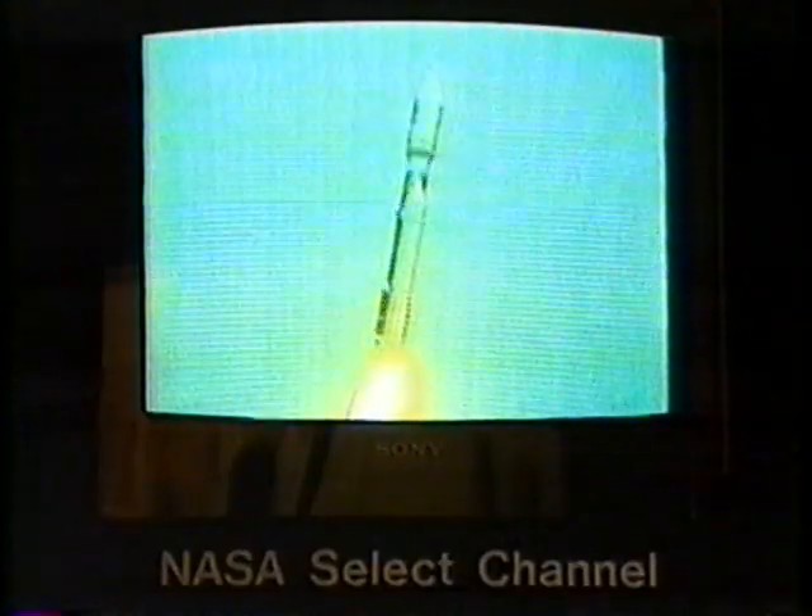For the ASU Halftime Report, I'm Dan Davis. All right, when we come back it's back out to the Rose Bowl in Pasadena for the second half kickoff. Can the Devils hold on to that lead? We'll go with Tim, Mike, and Jeff. Thanks for joining us on the ASU Halftime Report — we'll see you back later on.